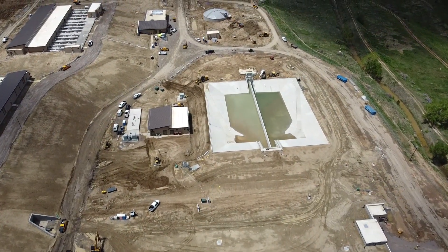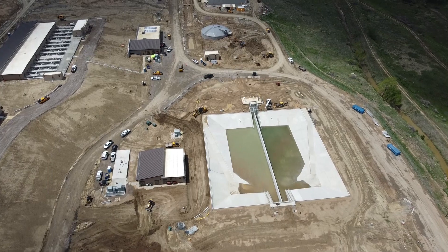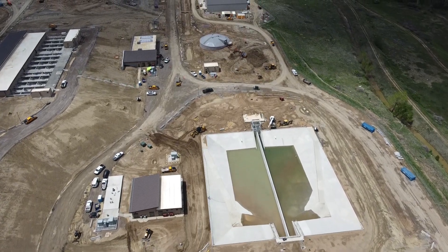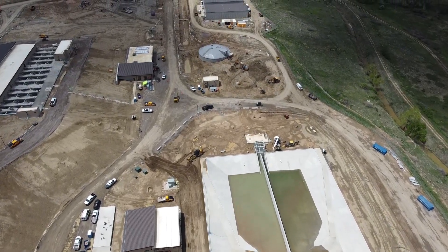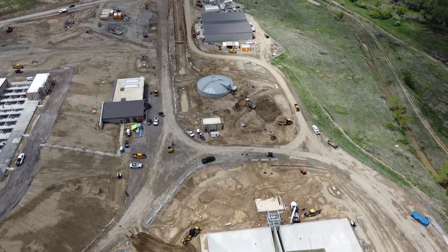As we continue west, you see all the building's roofs are complete, and the buildings have all been dried in. That means they are sealed from the outside elements, allowing crews to do inside work on the buildings without contending with the weather.